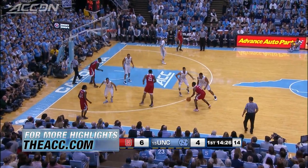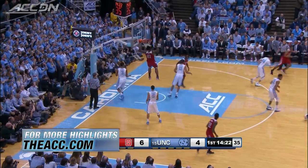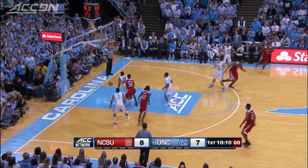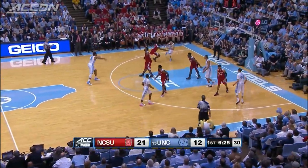NC State looking sharp early on. Trevor Lacey with the nice feed to BJ Anya and he will jam it. The Wolfpack has a four point lead. NC State looking to extend that lead — Lacey for three as the shot clock expires. The Wolfpack looking to be in control of that first half, but North Carolina would close the gap.